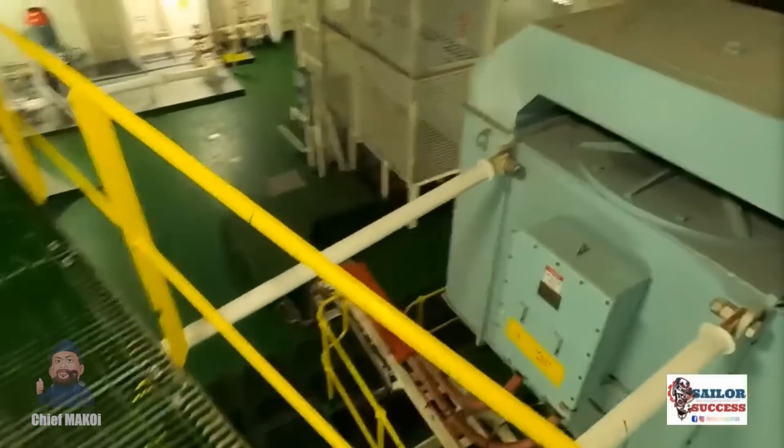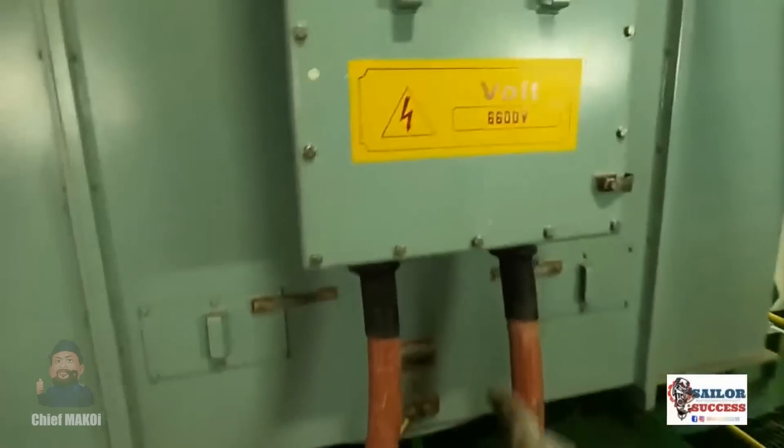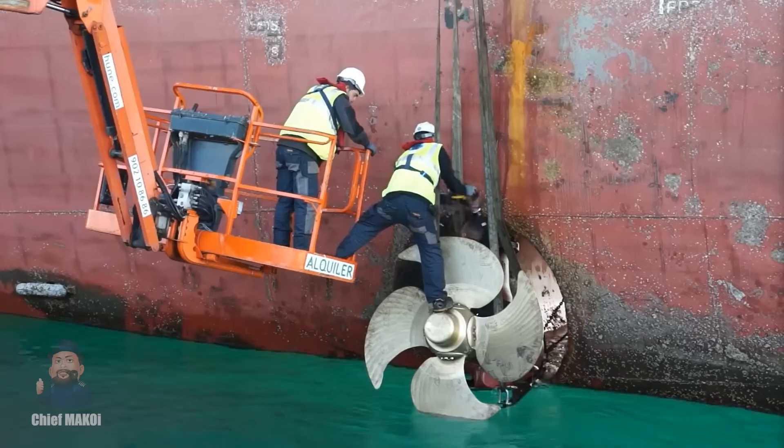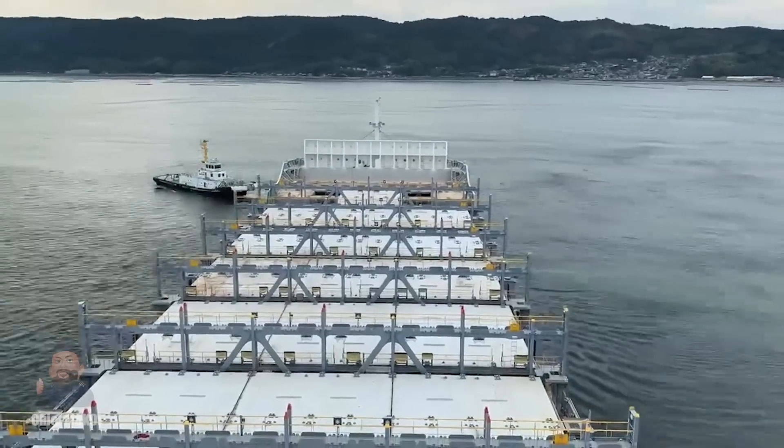The quick answer is yes, the bow thruster could have been used, but even if they did, it wouldn't have worked anyway. Bow thrusters are usually driven by huge electric motors — though on some ships they're driven by hydraulic pumps — but in any case they require a lot of power to operate. For example, a 600 kilowatt bow thruster would be required to assist a ship of around 10,000 to 12,000 gross tonnage for berthing, but we'll come back to that later.